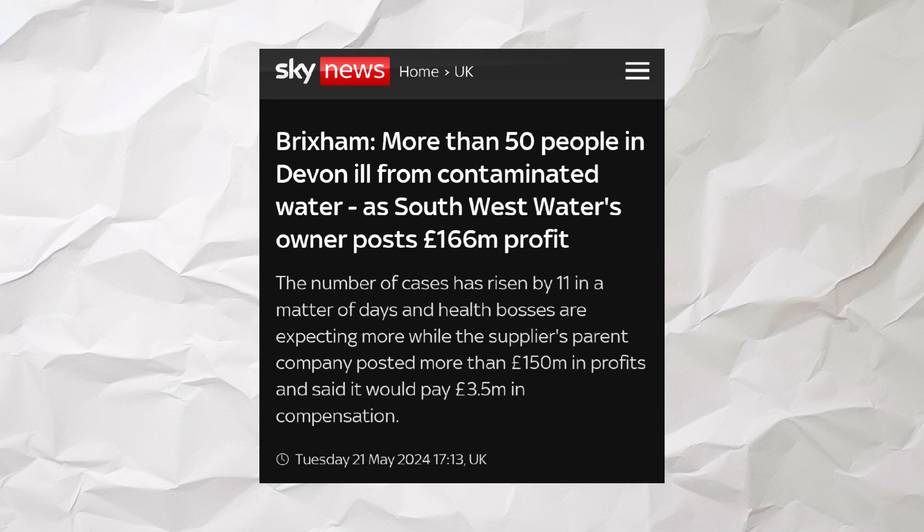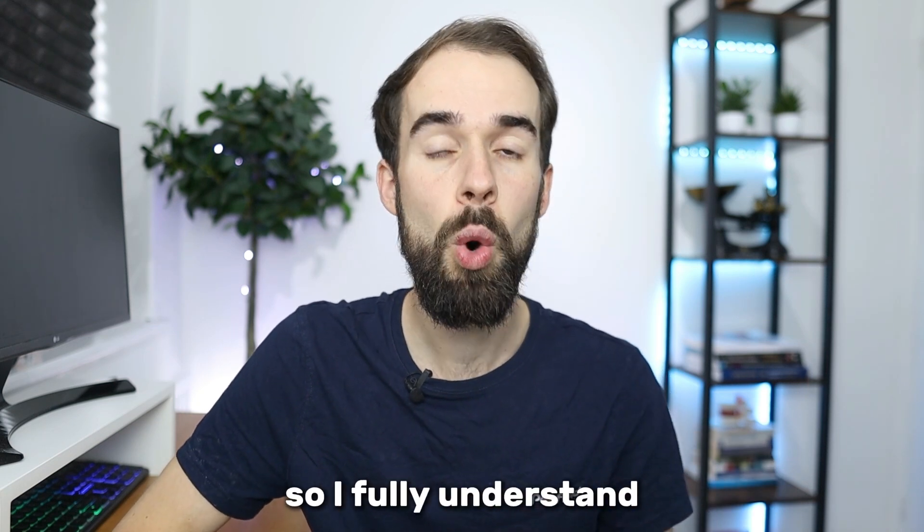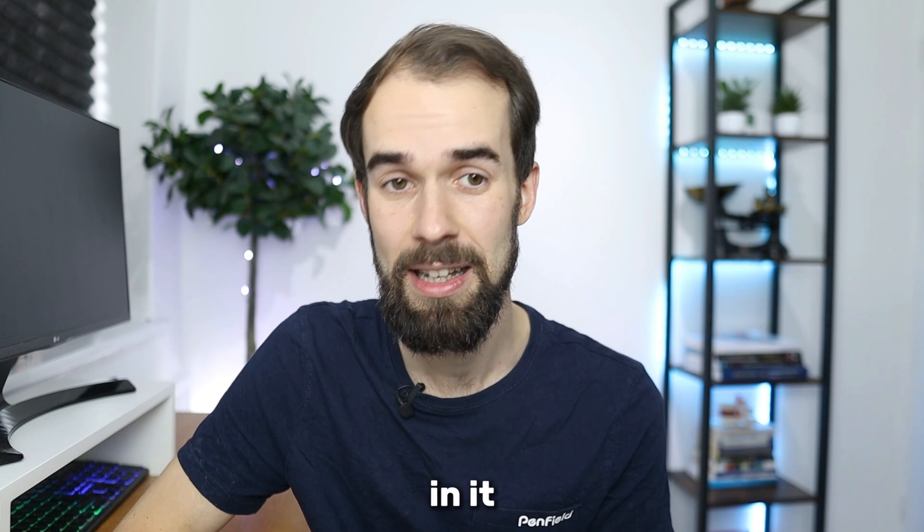There are loads of things in the water — I'm just going to go through some of the top things that can cause health issues. The first thing to mention is that water companies have to clean the water and get it to you clean, so they have to add disinfectants. There was a case quite recently in the UK where there was contamination in the water in a particular area and many people got ill, so this is why it does need to be treated. I fully understand why they add these disinfectants, however when it gets to our house we ideally need to filter it out.